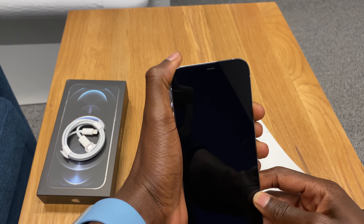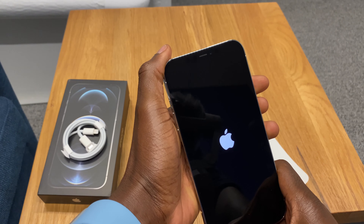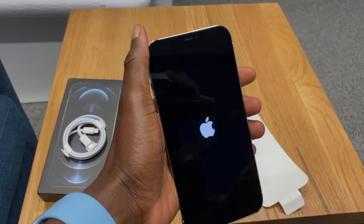Going to power it on now. Let's give that a few seconds. And boom, it's powering on.